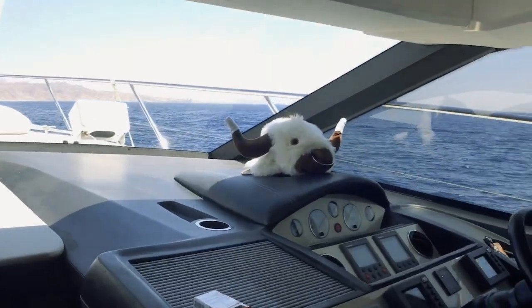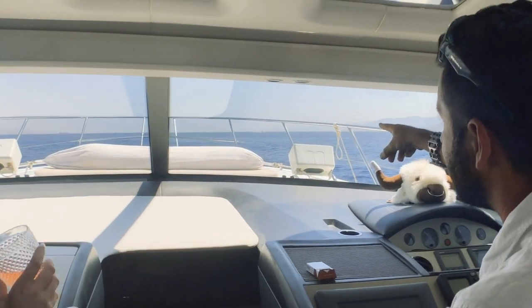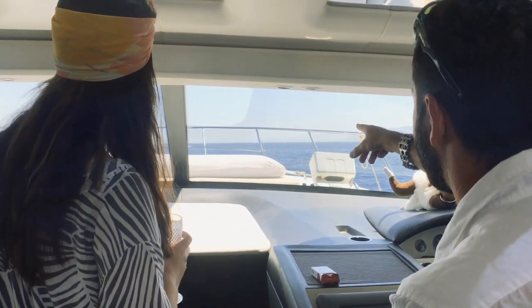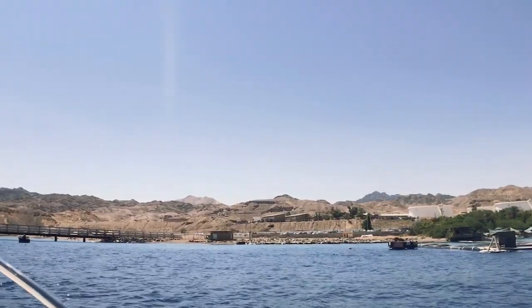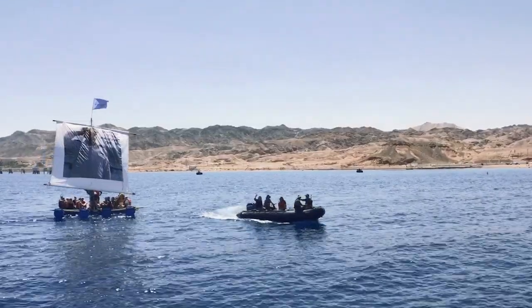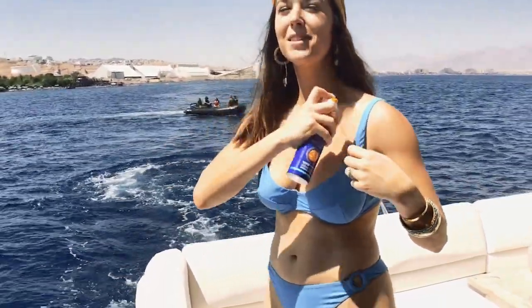Over there is the south — the border between Israel and Egypt. There is a point in the middle of the Red Sea where you can see we're going close to the border and they're changing direction and coming back. There's a certain part of the Red Sea where you can be in the waters of Israel, Jordan, Saudi Arabia, and Egypt all at the same time. Now that's what I call international waters!